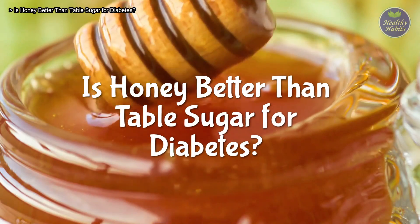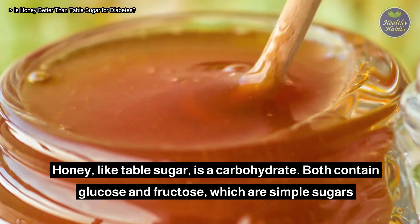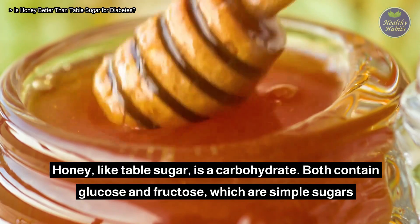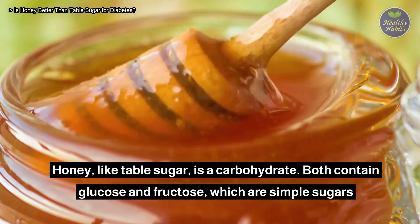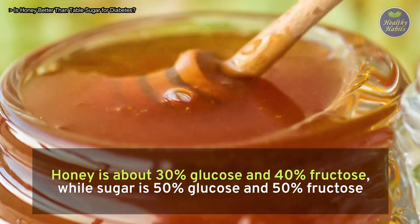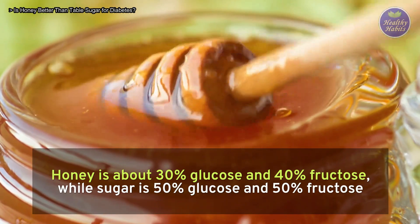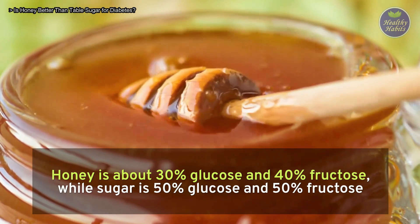Is honey better than table sugar for diabetes? Honey, like table sugar, is a carbohydrate. Both contain glucose and fructose, which are simple sugars. Honey is about 30% glucose and 40% fructose, while sugar is 50% glucose and 50% fructose.